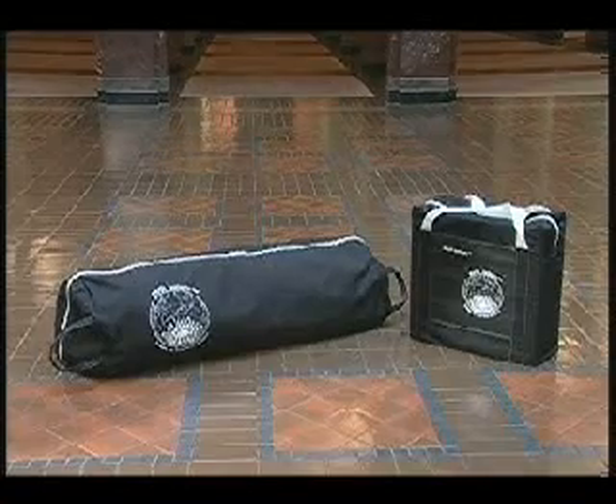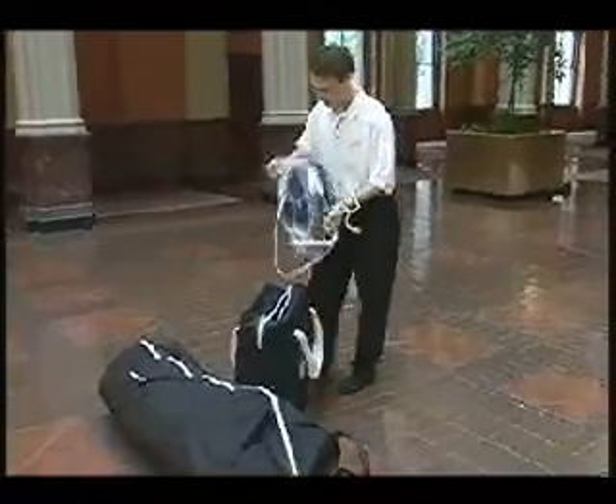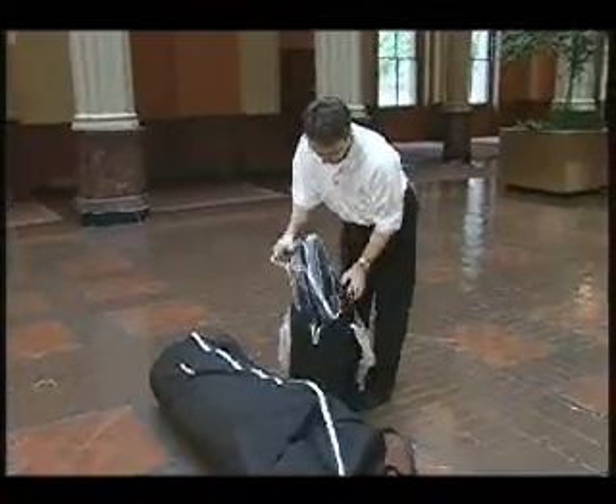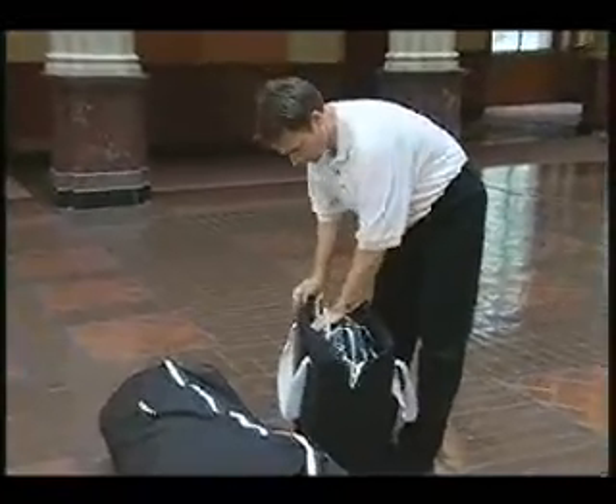The Earth Balloon is contained in a compact carrying case. The globe weighs approximately 70 pounds, and the fan, used for inflation, weighs approximately 20 pounds. The compact size of the Earth Balloon allows for easy transport from one event to the next.